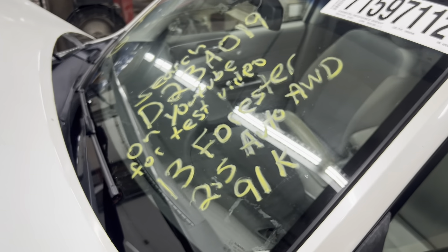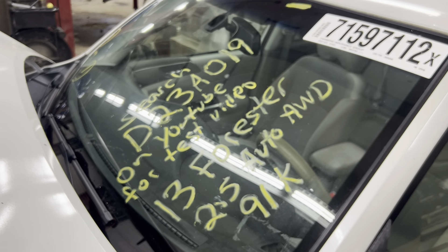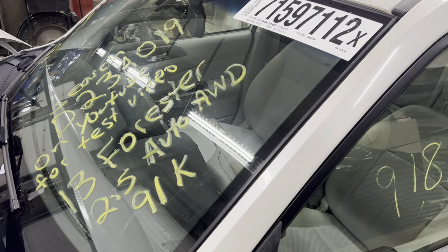And this is Dings Auto Parts, test video D23A019, 2013 Subaru Forester, 2.5 liter automatic, all-wheel drive, with 91,000 miles on it.